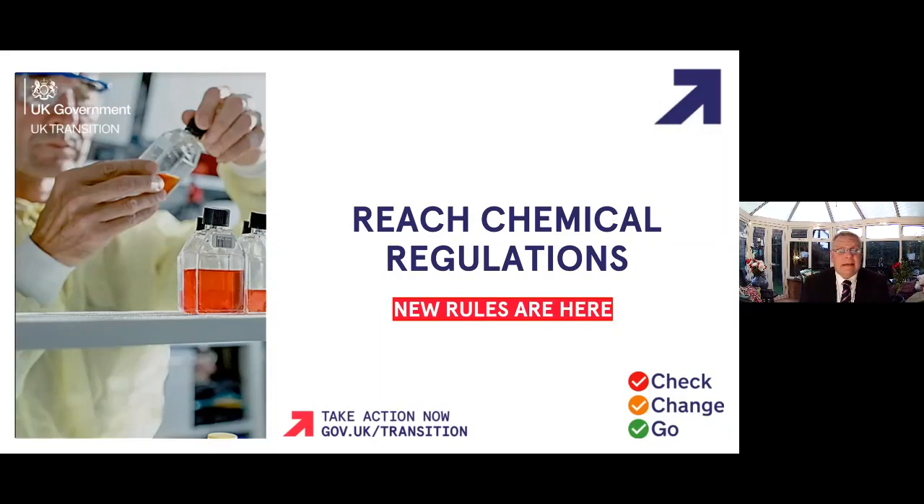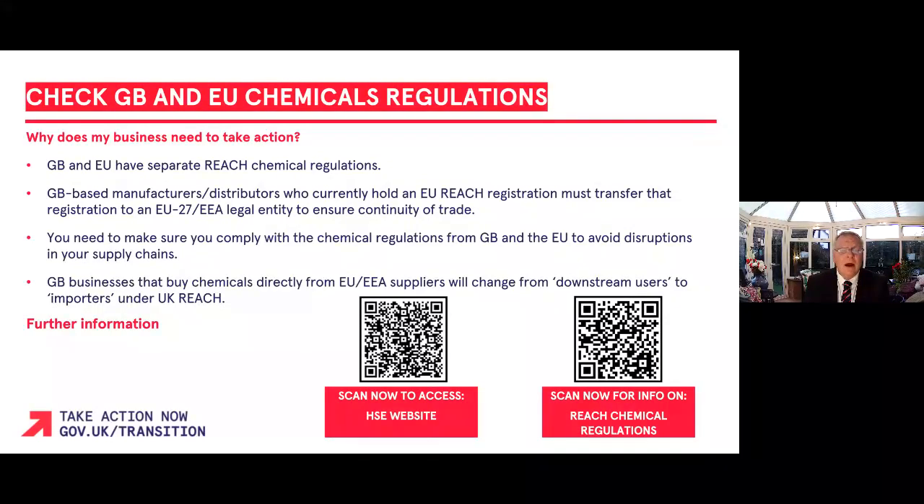There are new rules for businesses and you need to take action now. In this section I'm going to cover UK and EU REACH chemical regulations that are now in effect. The UK and EU now have new regulatory regimes on the registration, evaluation, authorisation and restriction of chemicals, also known as REACH.